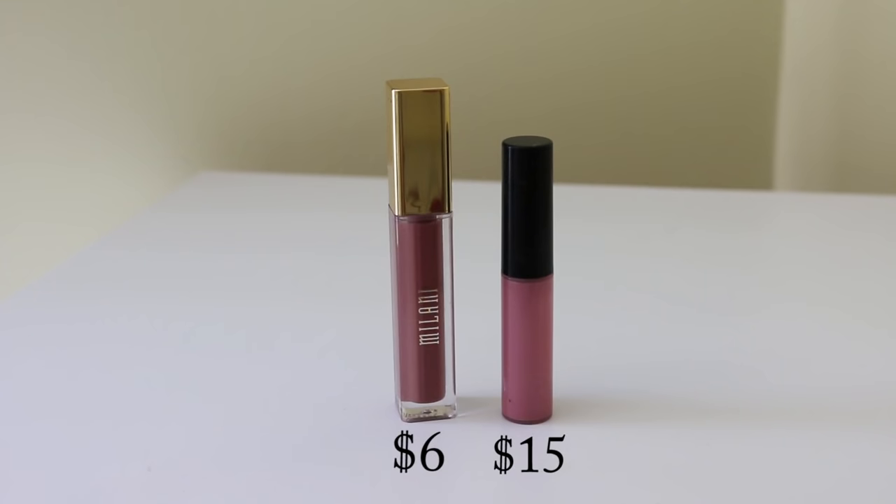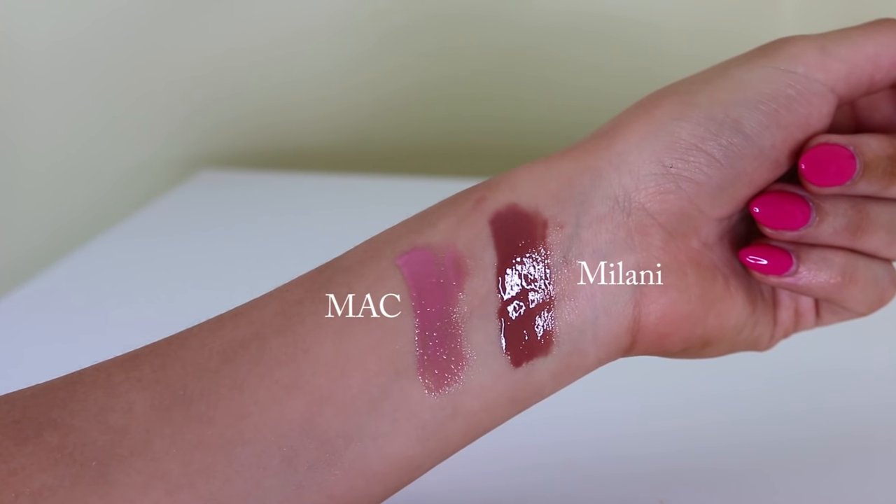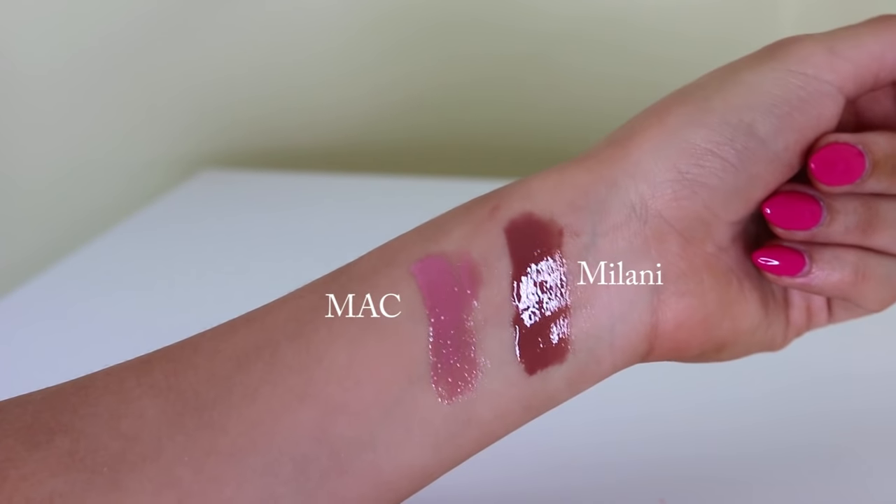Another lip product I have is the MAC Lip Glass in Snob. The color is not the same as the dupe, but the formula is. A dupe for the MAC lip gloss is the Milani Brilliant Shine Lip Gloss. The formula of these Milani lip glosses is literally the same as the MAC ones - creamy but I actually like the Milani ones better because they're not as sticky as the MAC ones, yet they still last a very long time. I'm wearing it today over that Fairest Nude lipstick, and they also smell sweet like cupcakes, just like the MAC ones.